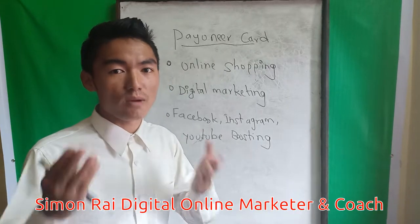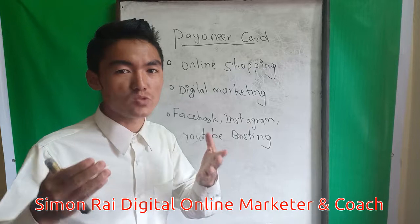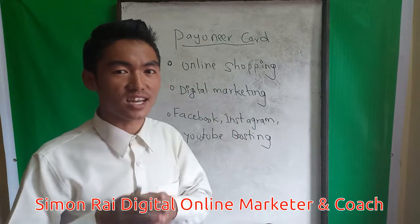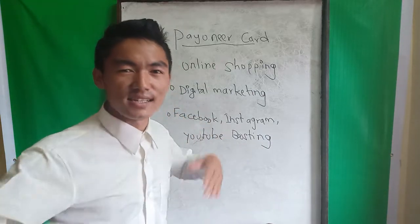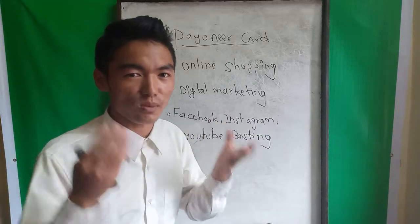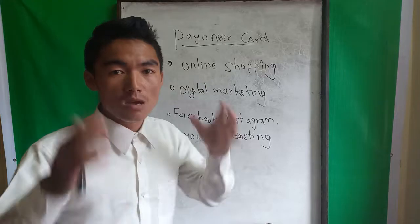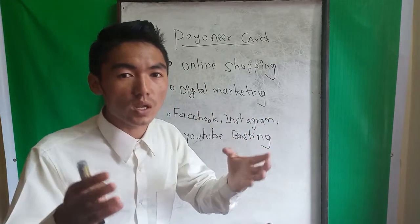Hi, thank you so much. Simon Rai YouTube channel, thank you so much. Subscribe to this channel. Today is a special video — if you follow this channel, you always have free videos to learn about online entrepreneurship and online business.